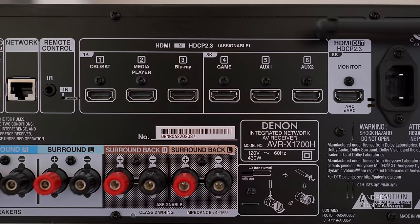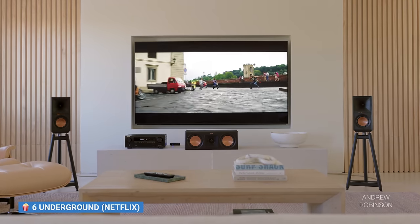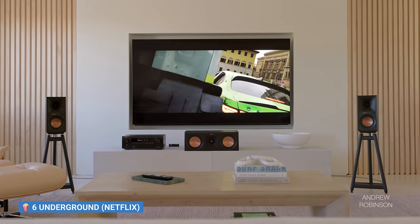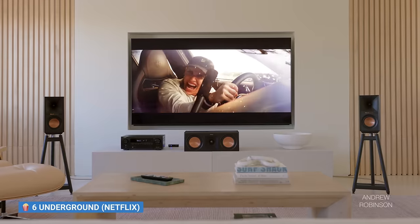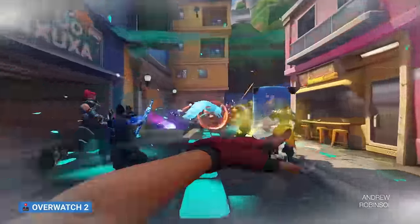Around back you'll find six HDMI inputs, three of which are specced to receive signals up to 8K60. The receiver can even scale legacy signals like HD and 4K up to 8K depending on your settings. The Denon has ARC/eARC support through its single HDMI monitor out, and it supports Dolby Vision, HDR10+, Dynamic HDR, and HLG signals. It's no doubt going to be a hit with gamers because it supports ALLM and VRR. For a full breakdown of all features, specs, wireless and streaming music support, please check out our links in the description.